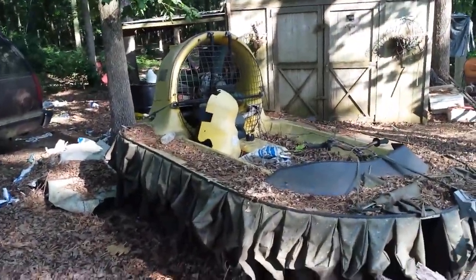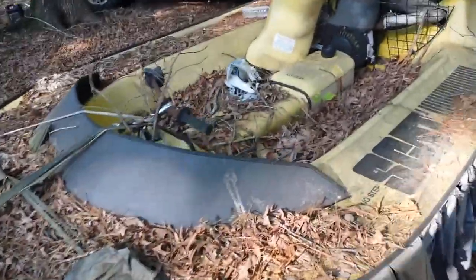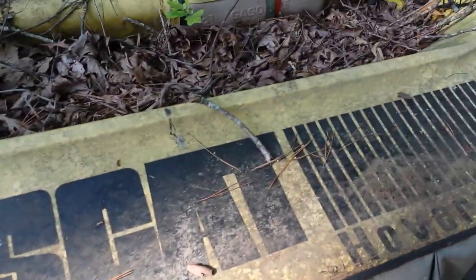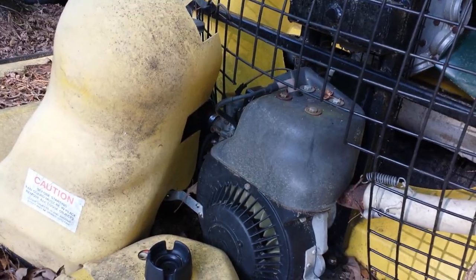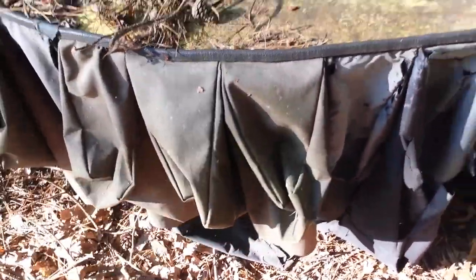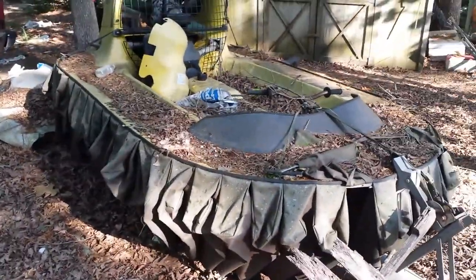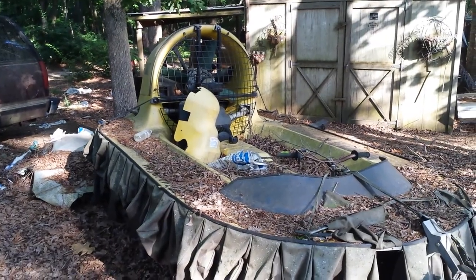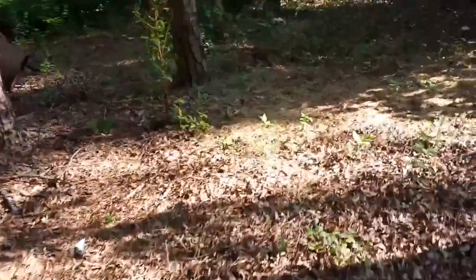There's a two-stroke hovercraft. It actually ran — we had it running. It's called a Scat hovercraft. Got like a 40-horse two-stroke on it. We were going to put new bags on it — you had to replace those bags — but it kept getting pushed to the back of the line. And before we could get it done, dad passed away, so it kind of never got done.